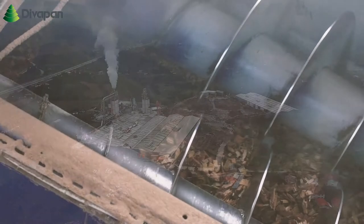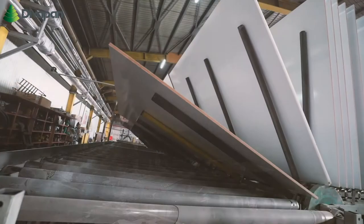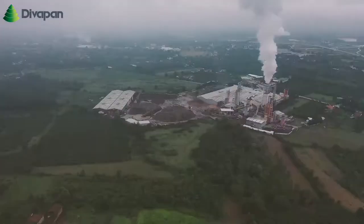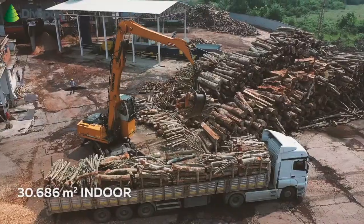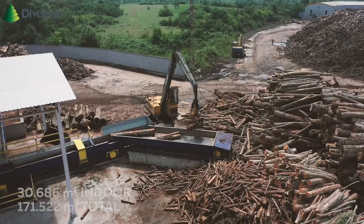It is challenging to have the mark of the same self-confidence, excitement and quality in every production. One of the core features of DivaPan is high motivation and continuously increasing the rate of resulting success. DivaPan has become one of Turkey's leading manufacturers of MDF and MDF LAM with its 30,686 square meter indoor and 171,522 square meter total production area.